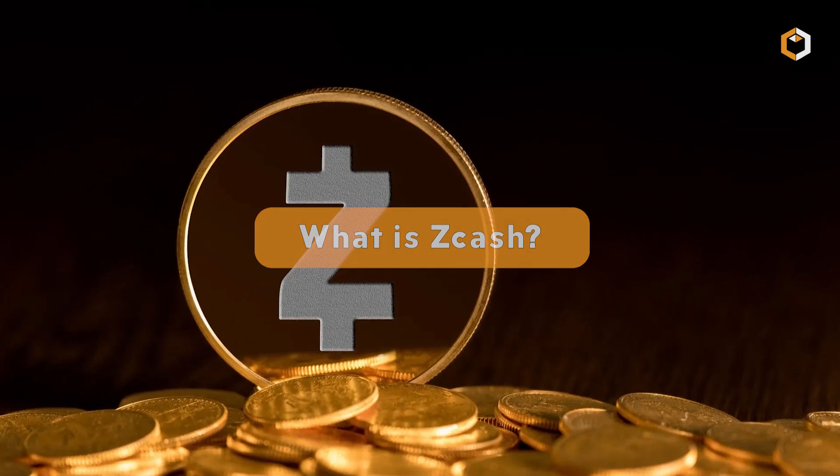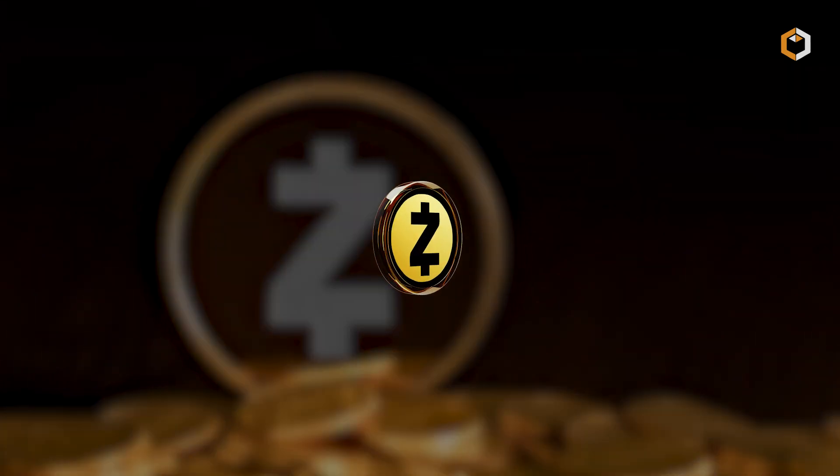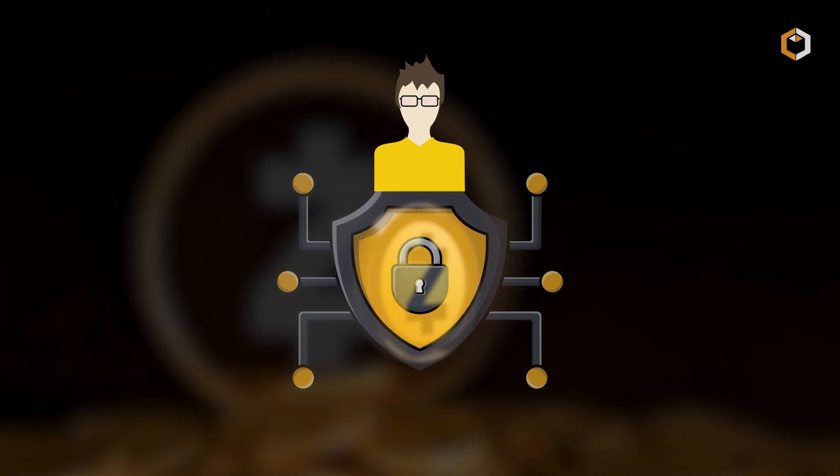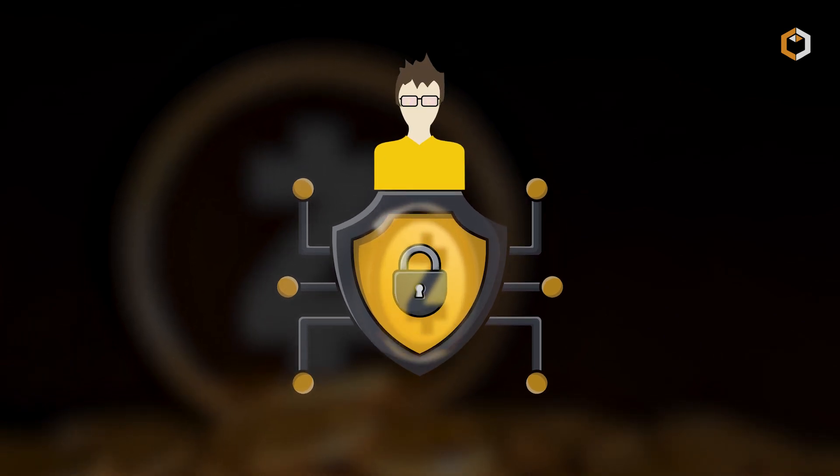What is Zcash? Zcash, or ZEC, is a privacy-first cryptocurrency that gives users full control over their financial data.